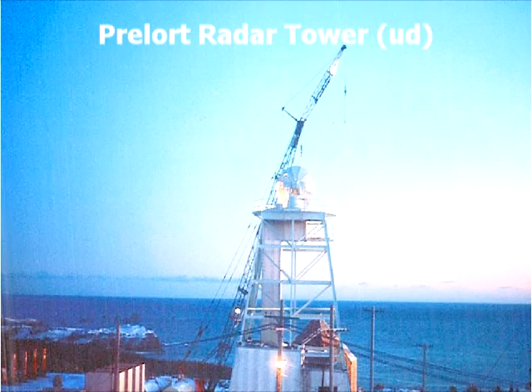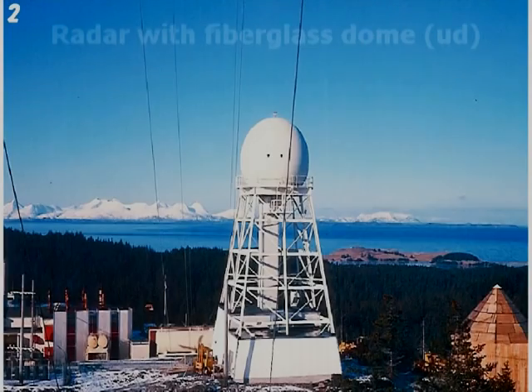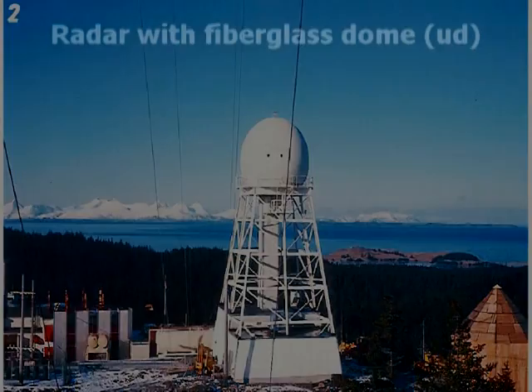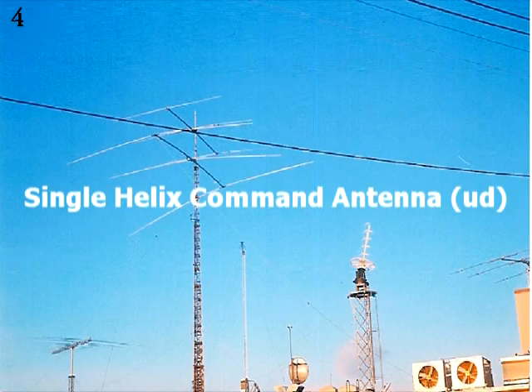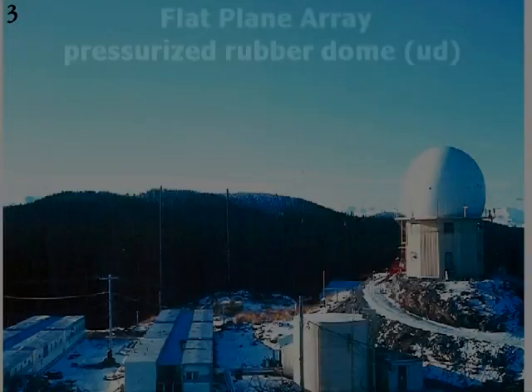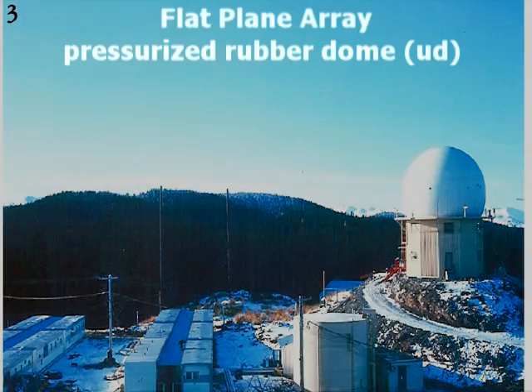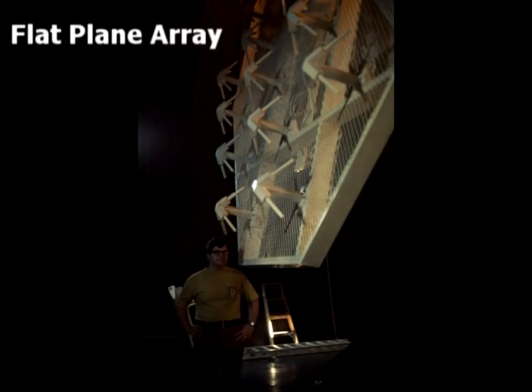This is the radar tower I worked on — you can see the dish at the top. Later, while I was there, it always had a dome cover on top of it. The single helix antenna under the word 'antenna' sent commands to the satellites. I also maintained the flat plane array antenna, which is located inside a pressurized rubber dome. This is the actual flat plane array antenna inside the dome.